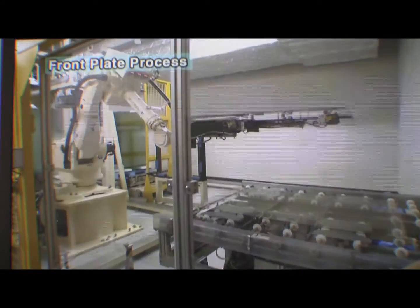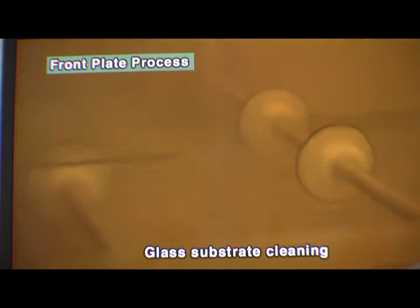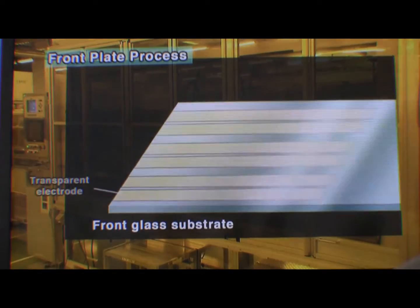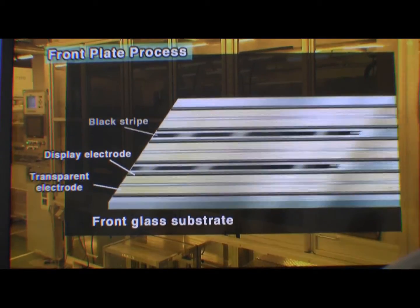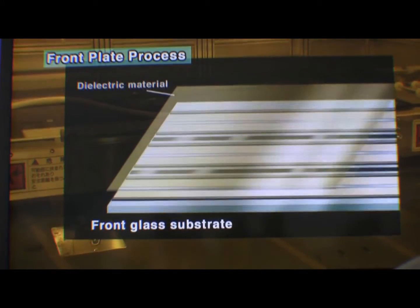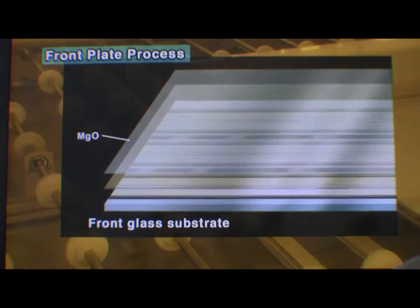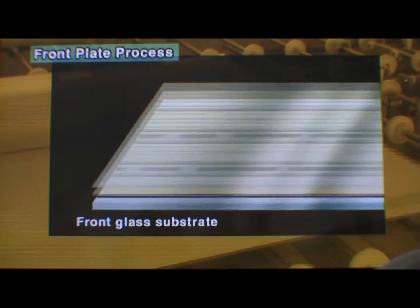To manufacture the front plate, which produces an electric discharge, the glass that forms the basic plate is first cleaned. Several precision processes later, the electrodes and other elements are printed. Then a dielectric material coating is applied, and after baking, the protective layer that shields the electrodes from remote discharge is deposited, and the front plate is complete.